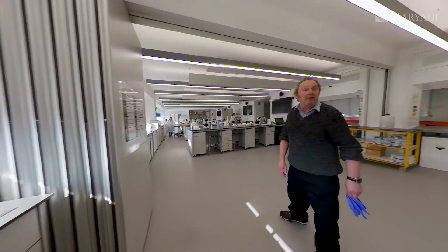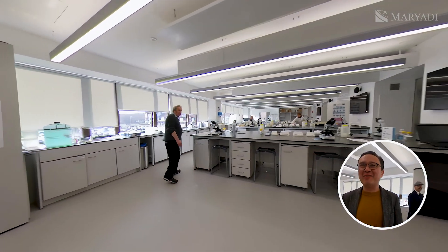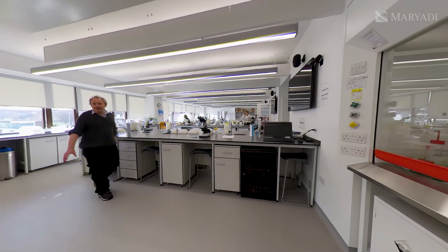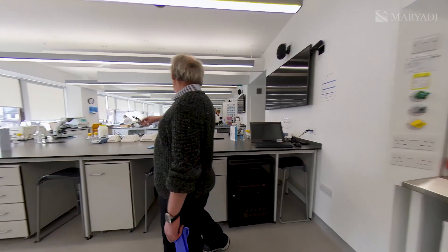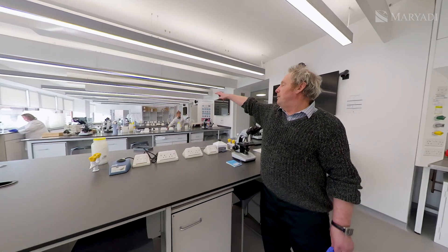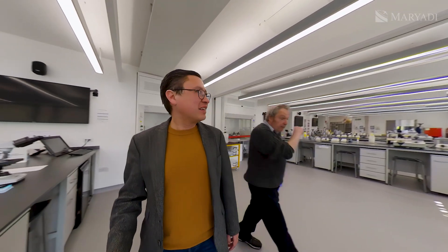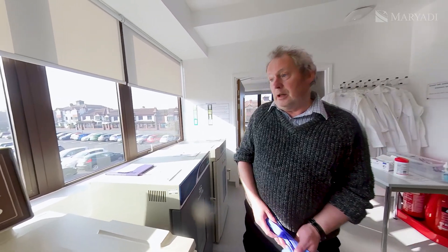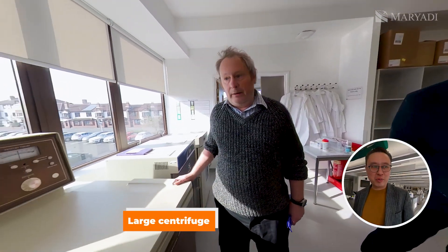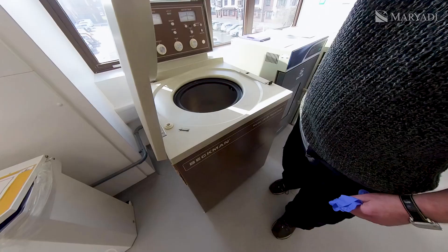What are the microwaves for? For heating things — not food. So we've got bench centrifuges, a couple of incubators over there, and an ultra centrifuge. And what is this? That's a large centrifuge — a big one. It looks like a dryer machine.